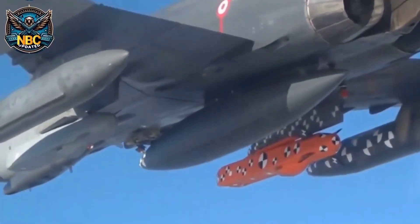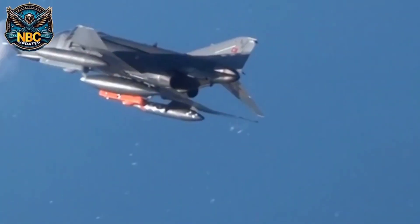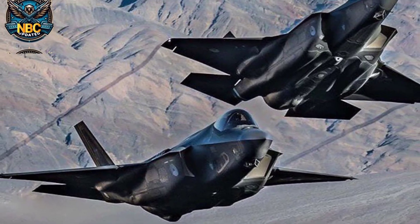Join us as we explore the SOM family, from its diverse versions like SOM-A to the latest SOM-J, customized for fifth-generation fighters like the F-35 and F-16.